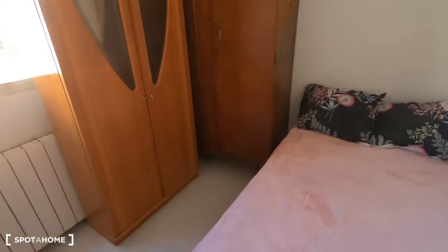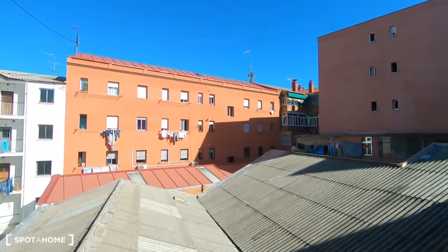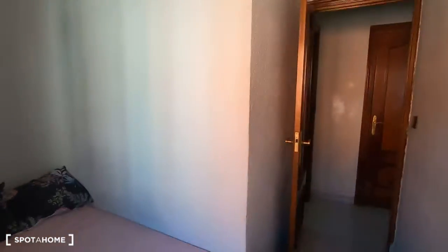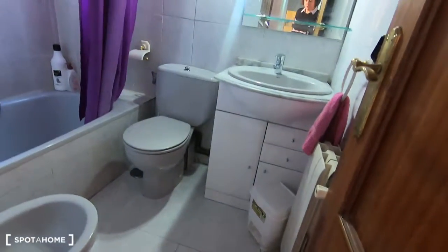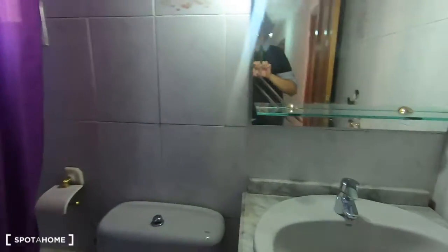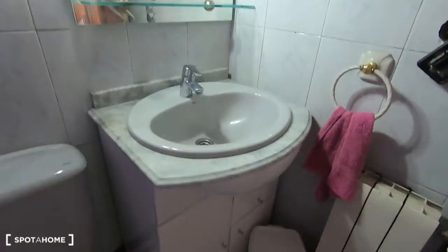This one is bedroom number two. This one is single and has two wardrobes in there, and it also has the same views to this kind of interior patio surrounded by buildings. You also have more storage space up there. This is the bedroom you will share with the other tenants, and they all have different schedules so you probably won't have any problems sharing the bathroom.